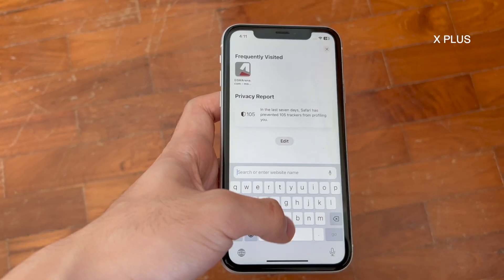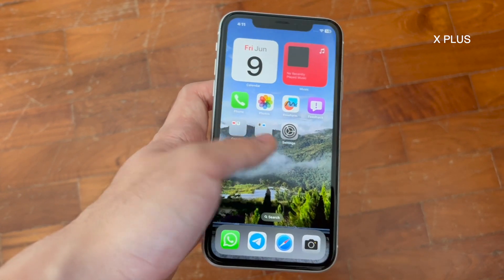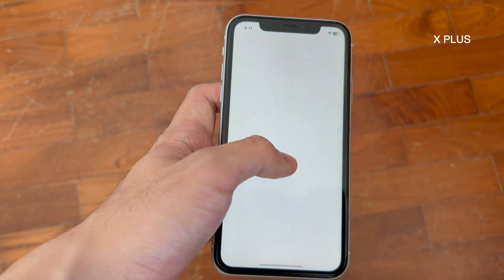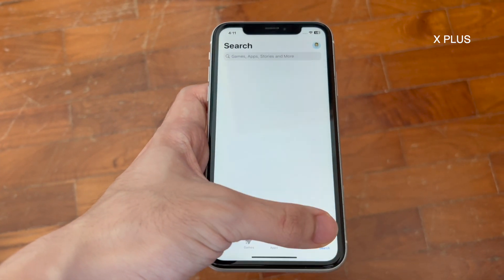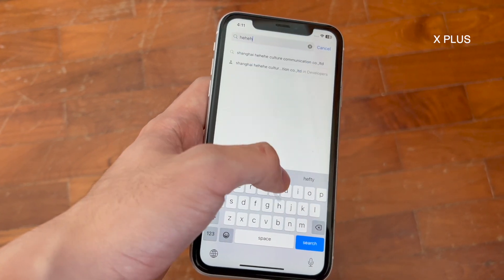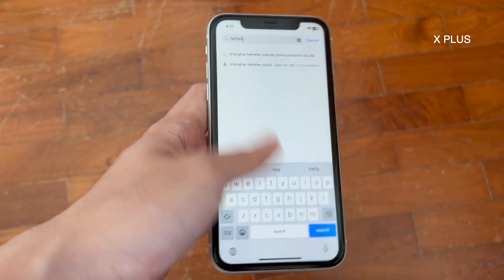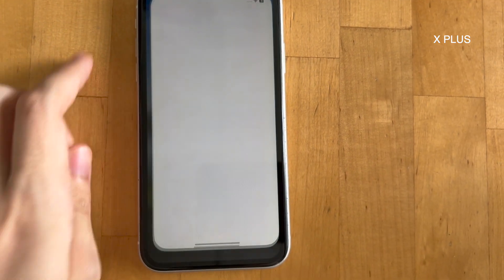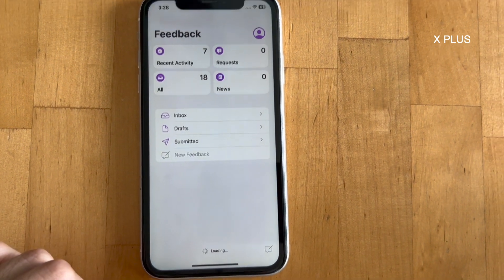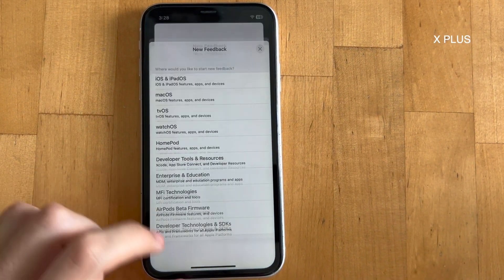Another bug was keyboard issues. After tapping on the search bar in some apps, the keyboard does not pop up — even after multiple attempts. Force restarting the app worked for me. However, I've not managed to replicate this issue since. The bugs are relatively intermittent, so do take note and provide feedback to Apple when using beta software.